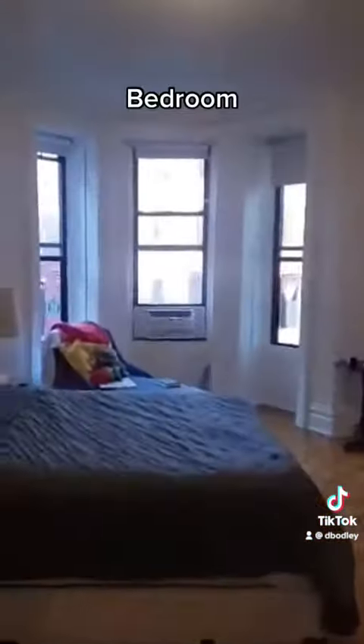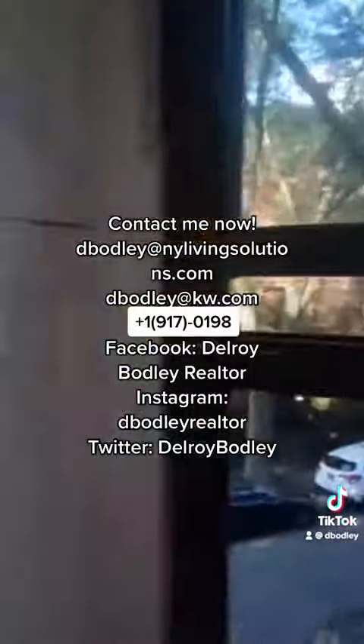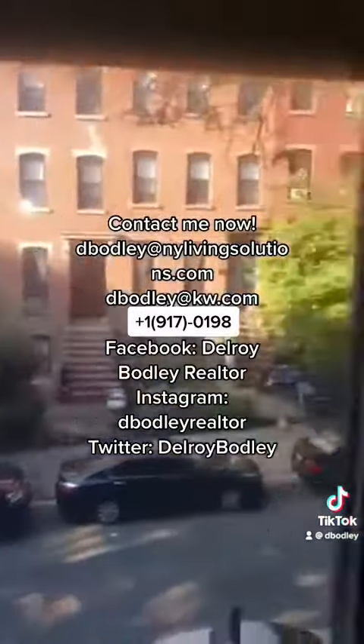Cabinet space here, nice door. You can use this as another bedroom as well. It's a double entry — you can enter from that side as well. Huge workspace.